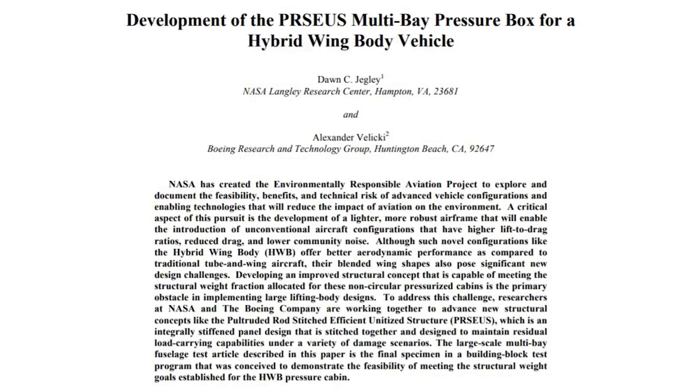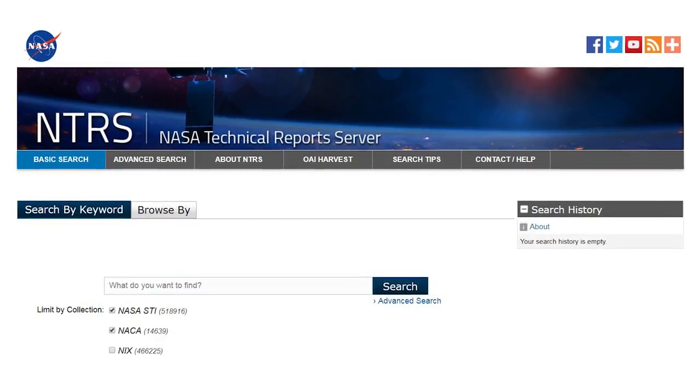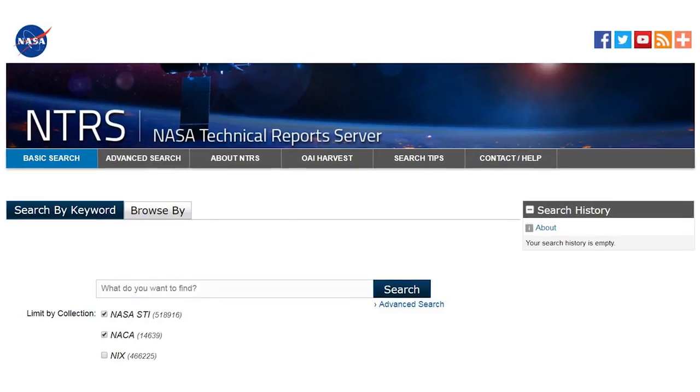For more detailed information about NASA's PRSEUS composite design, you can find the conference paper titled "Development of the PRSEUS Multi-Bay Pressure Box for a Hybrid Wing Body Vehicle" on the NASA Technical Report Server, or NTRS.